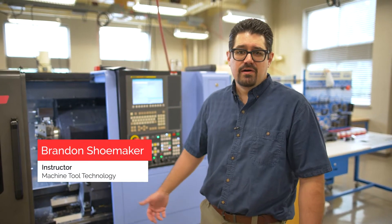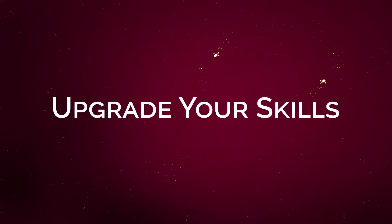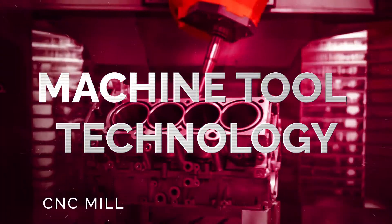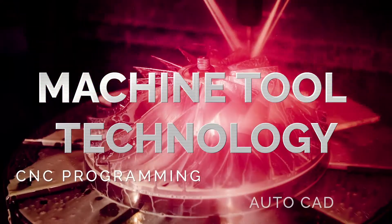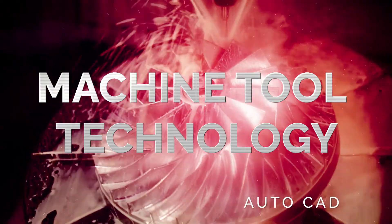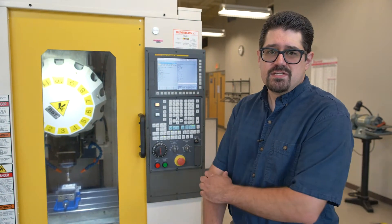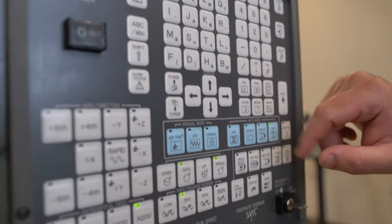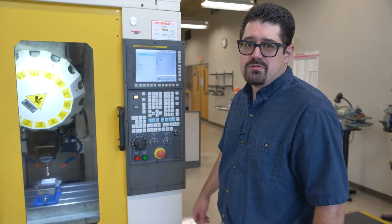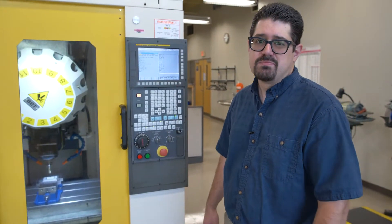Welcome to the Machine Tool Lab at RACC. I am Brandon Shoemaker, the instructor in here. We are a FANUC certified school and we offer FANUC CNC programming courses here. Both of our machines have the FANUC control, and FANUC is the most popular CNC controller in the world. If you learn on a FANUC CNC, you can pretty much program anything.